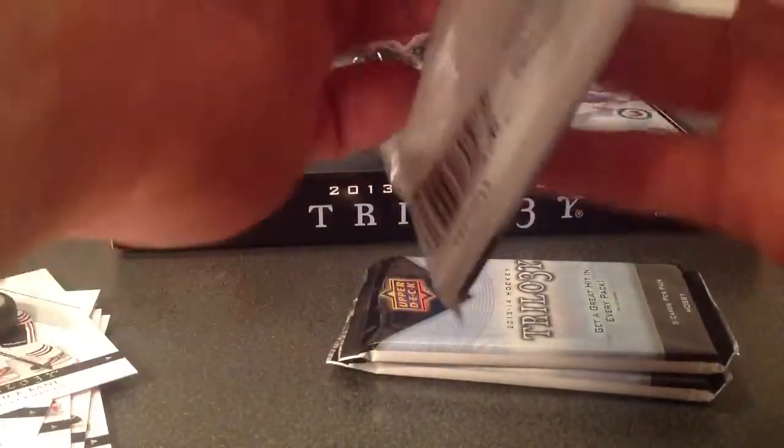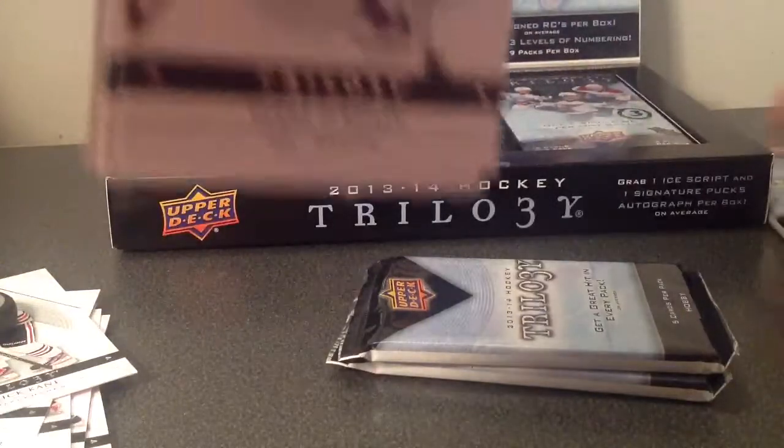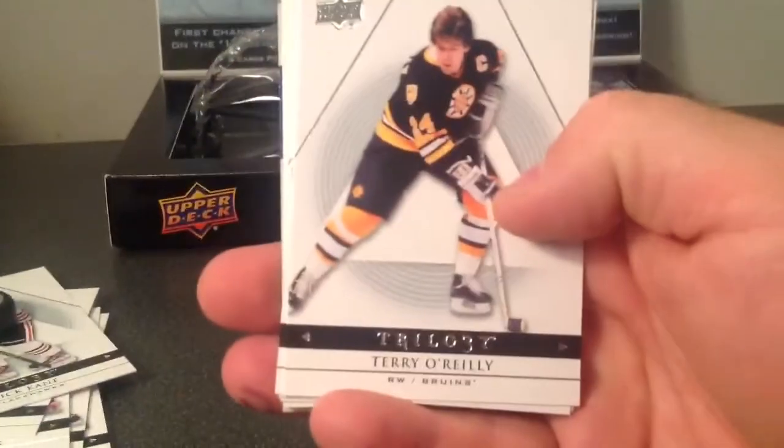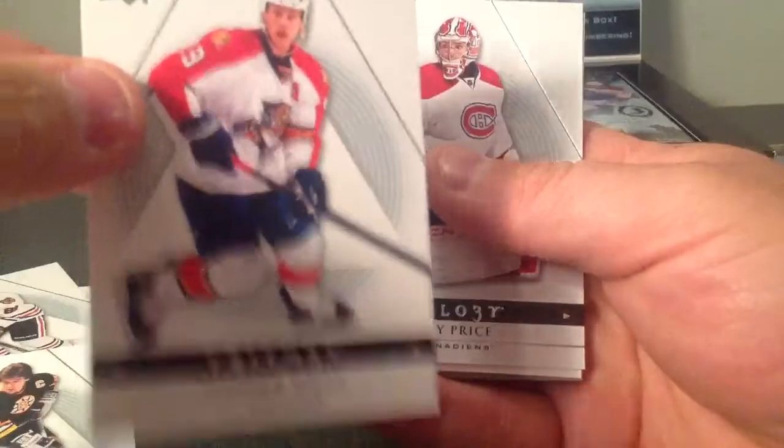Pack 1. I'm still waiting for that number 44 card, Stephen Weiss. I can't believe I haven't found it yet — you know, all the boxes I've opened. Base. There it is! Yes! Finally! Now I have a set, for once. Nice.